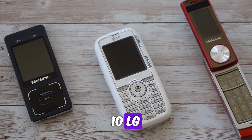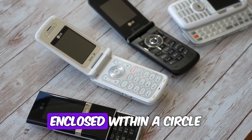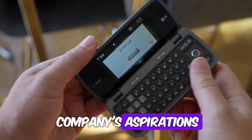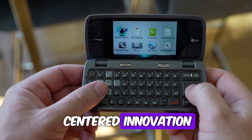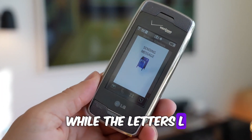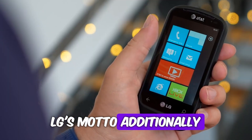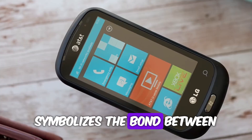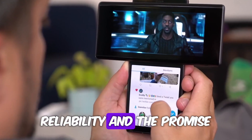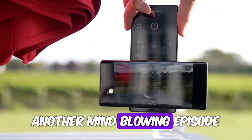Number 10: LG. The logo of LG Electronics features the letters L and G enclosed within a circle. Beyond its simplicity, the logo embodies the company's aspirations and commitment to people-centered innovation. The circle represents the world, while the letters L and G stand for 'Life's Good,' LG's motto. Additionally, the red dot within the logo symbolizes the bond between the company and its customers, representing trust, reliability, and the promise of a brighter future.